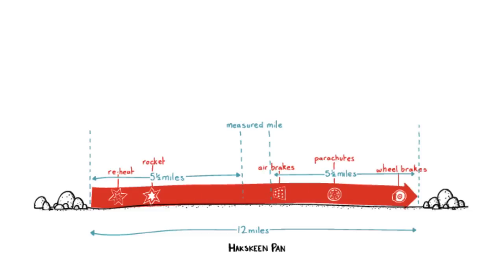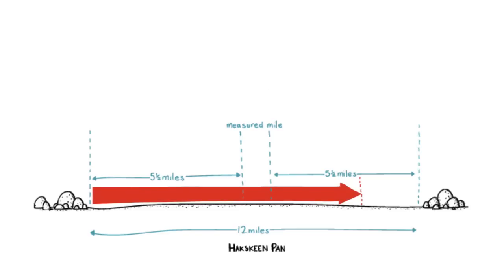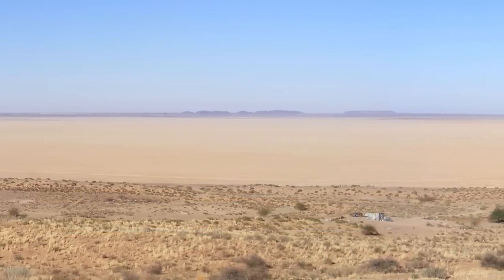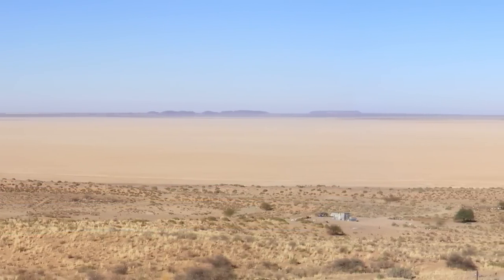It's critical that Andy reaches the start of the mile at exactly the right speed. If he fires the rocket too early, it will burn out and he'll be slowing down through the measured mile. If he fires too late, he'll still be accelerating through it and may overshoot the track. For Andy to reach 1000 miles per hour in just 51 seconds, he'll have to time the rocket firing perfectly.